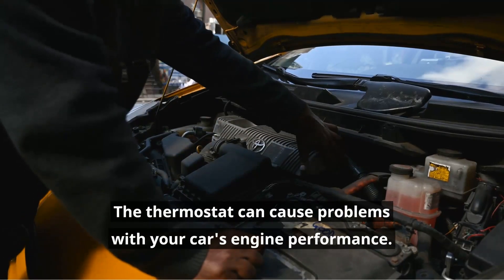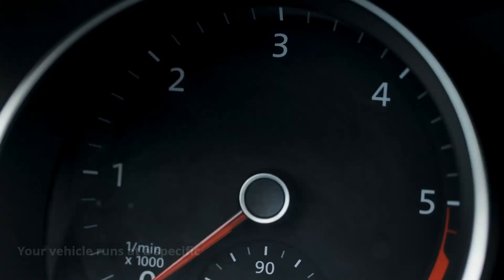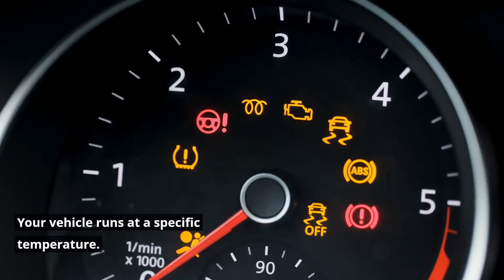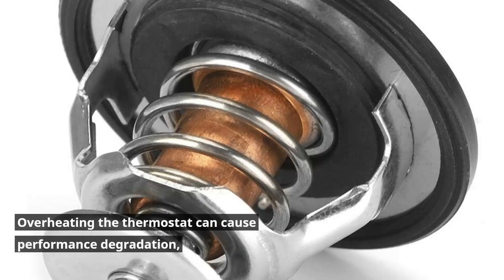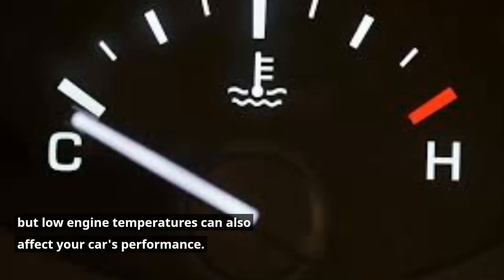Poor engine performance: The thermostat can cause problems with your car's engine performance. Your vehicle runs at a specific temperature, typically between 90 degrees Celsius and 104 degrees Celsius. Overheating the thermostat can cause performance degradation, but low engine temperatures can also affect your car's performance.